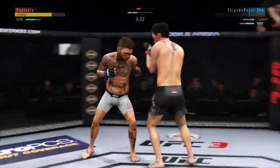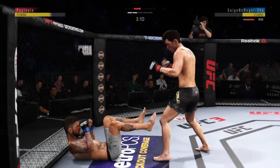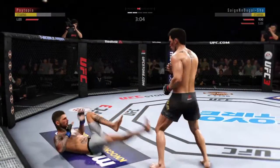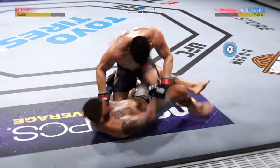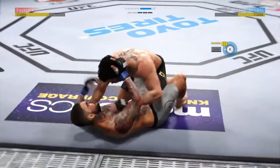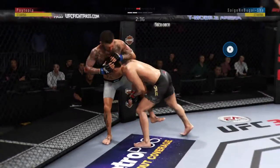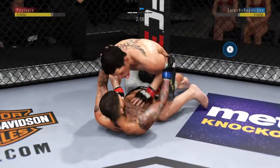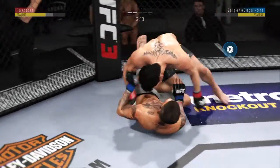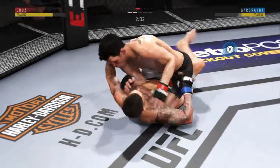Beautiful kick to the body there and he just left himself wide open for that strike — very vulnerable. This could be it. He tagged him, he heard him. He landed the right hand there. He's got one leg in between him so he's in half guard here. He escapes up to his feet — very nice.